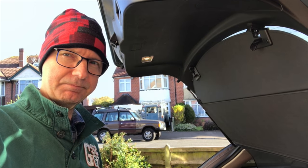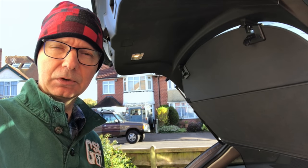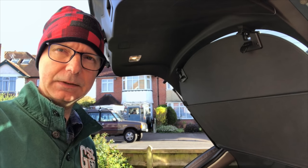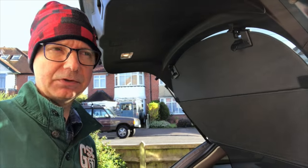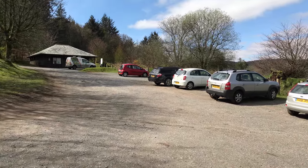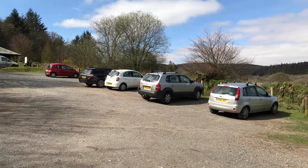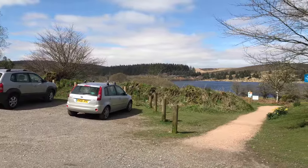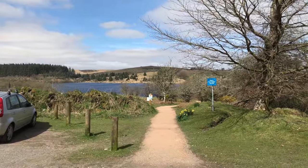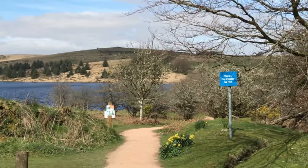Good morning folks — for a change I'm setting off on a camp in daylight. I'm off to Dartmoor, heading to Fernworthy Reservoir, and planning to camp at Thornworthy Tor just north of the reservoir. Welcome to Devon, particularly to Dartmoor. In front of me now is the reservoir, and directly ahead up on the top there is where I'm hoping to spend this evening.